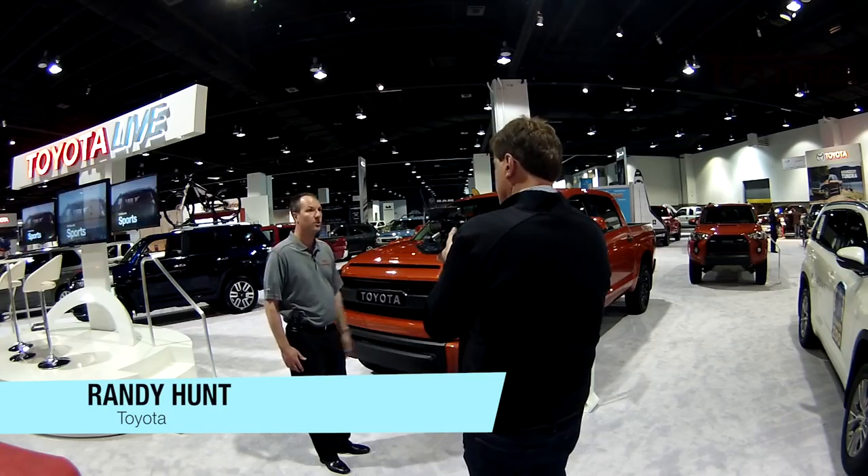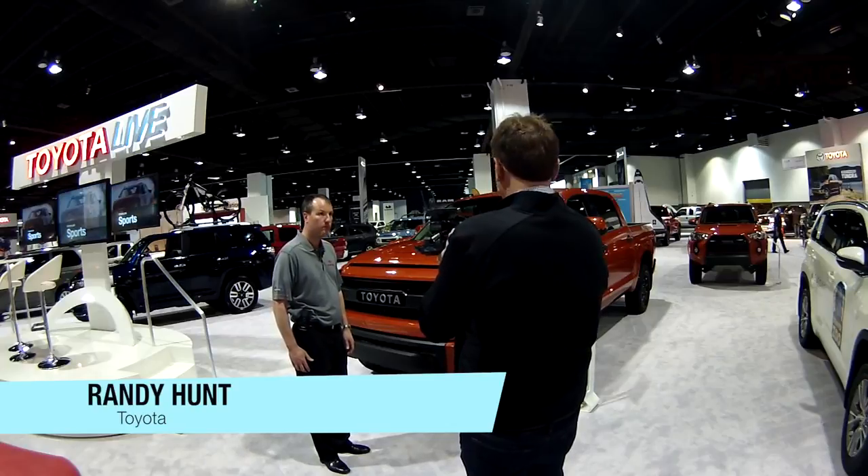What are we standing in front of? This is the 2015 Toyota Tundra TRD Pro Series. And it's orange — Inferno is the name of the color.